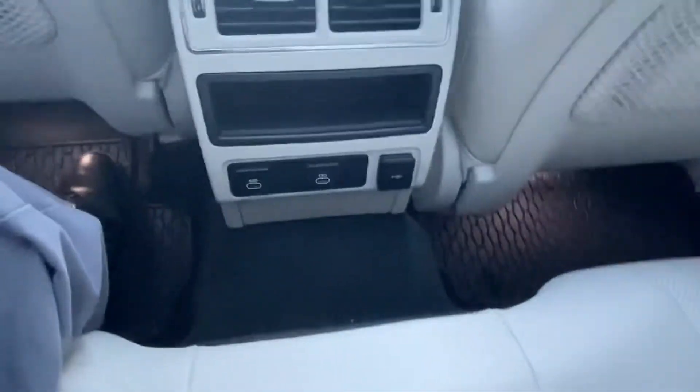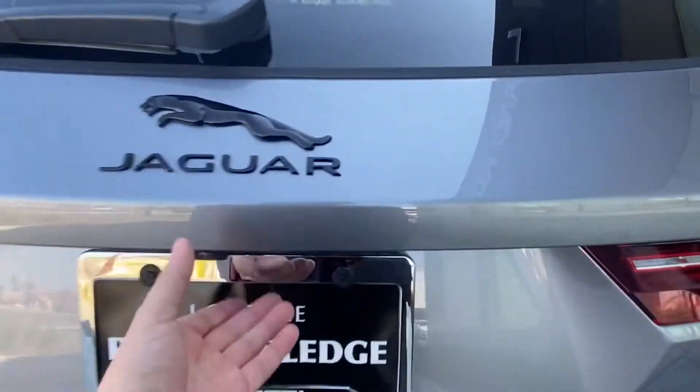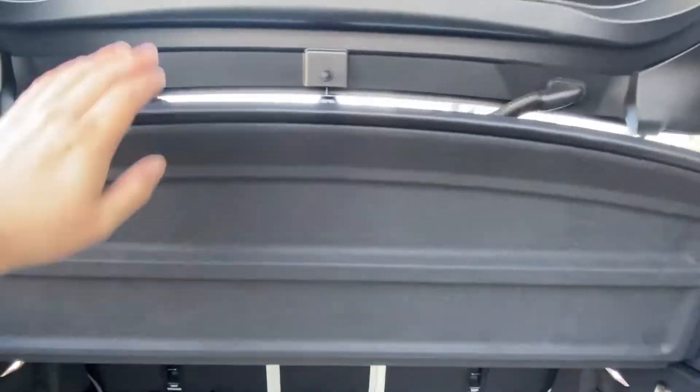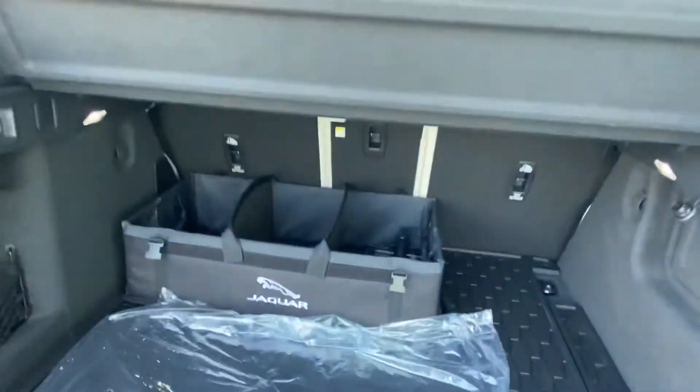There are also two USB Type-C fast charging ports and one 12-volt charging port in the rear. Last but not least, we have the trunk of the vehicle. Opening it up, we see plenty of storage space. The vehicle includes the privacy cover, cargo organizer, the rubber protection cargo mat, and the original fabric mats for the vehicle.